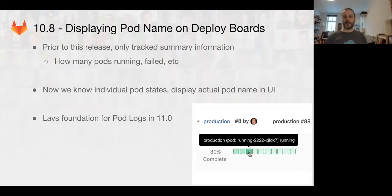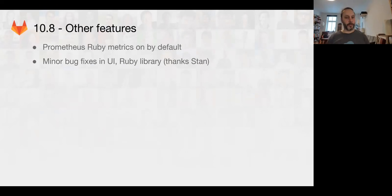In 10.8, we got some cool stuff. We now have the pod name, so if you are using the CD pipeline, you can now see the name of the pod displayed in the list, and that'll be helpful for later. Other features, some minor bug fixes, and some cool stuff coming. We finally are going to be turning on the Prometheus Ruby metrics in Unicorn and Sidekiq. This will be great because now administrators won't have to actually turn that on by default, and we'll be able to start adding some cool new features in 11.0.